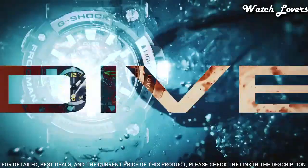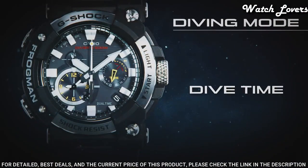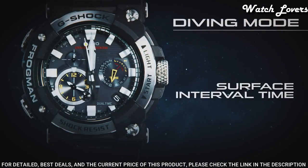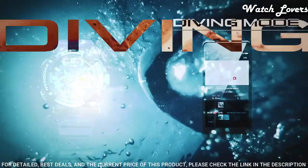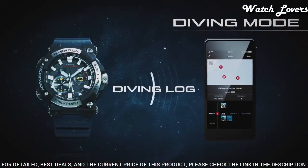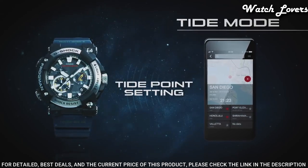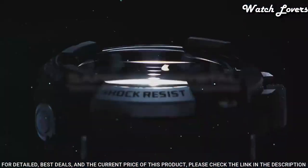The following features are equipped: glowing hands, glowing markers, screw-down crown, anti-magnetic, radio-controlled, Bluetooth, dual time, chronograph, countdown timer, alarm, date, day, perpetual calendar, and backlight.